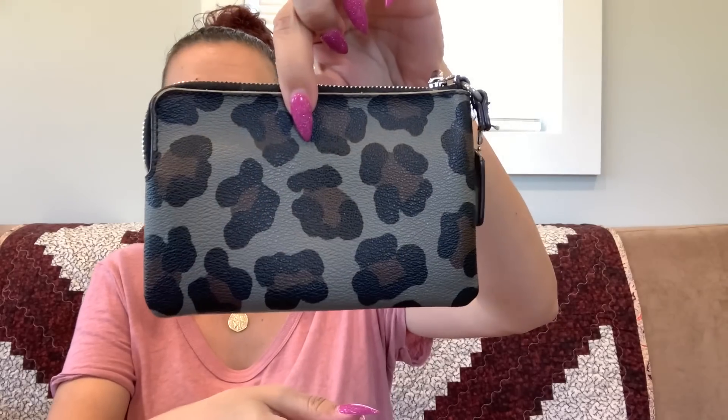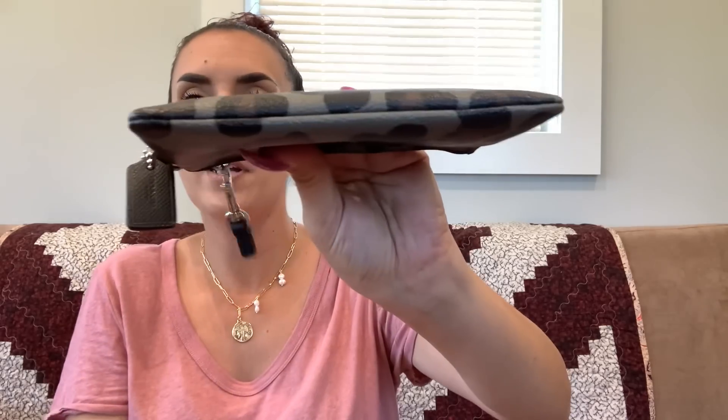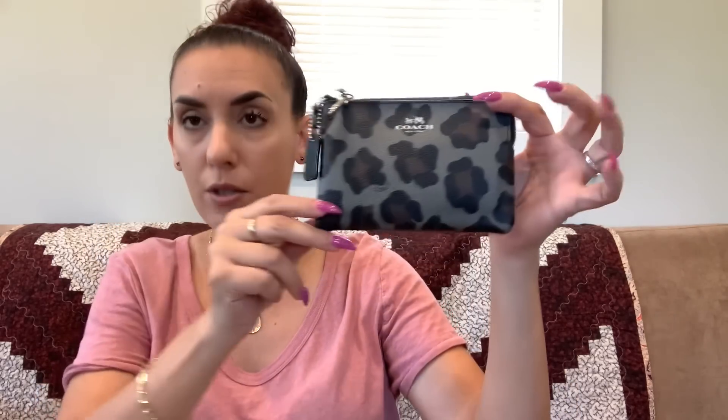Next we have a Coach pouch — a little leather cheetah print with a hang tag. Super nice condition. It looks like part of it might have been cut, but inside has card slots. I love this print. Super cute — twenty dollars.